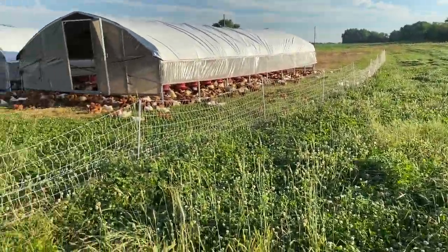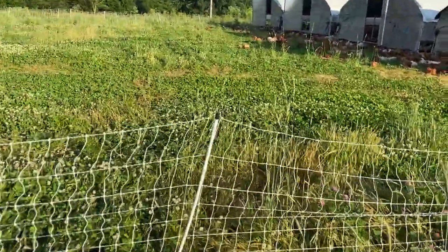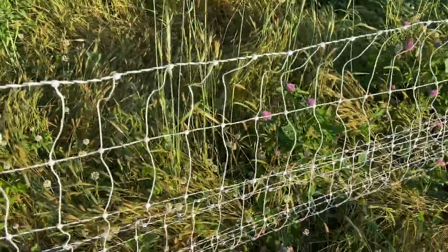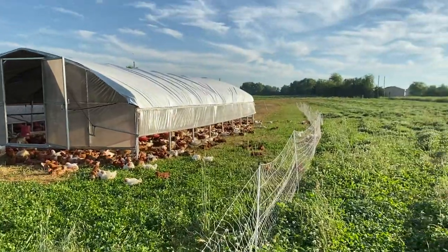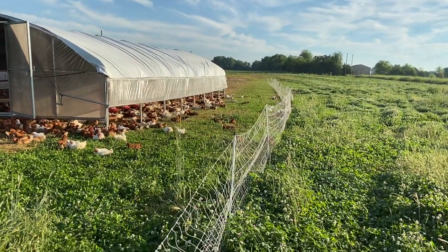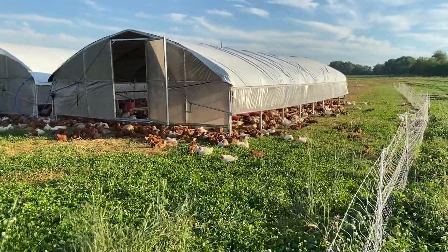This right here is called poultry netting — it's just a portable electric fence, and we use it to loosely suggest to the chickens where they should and should not go.